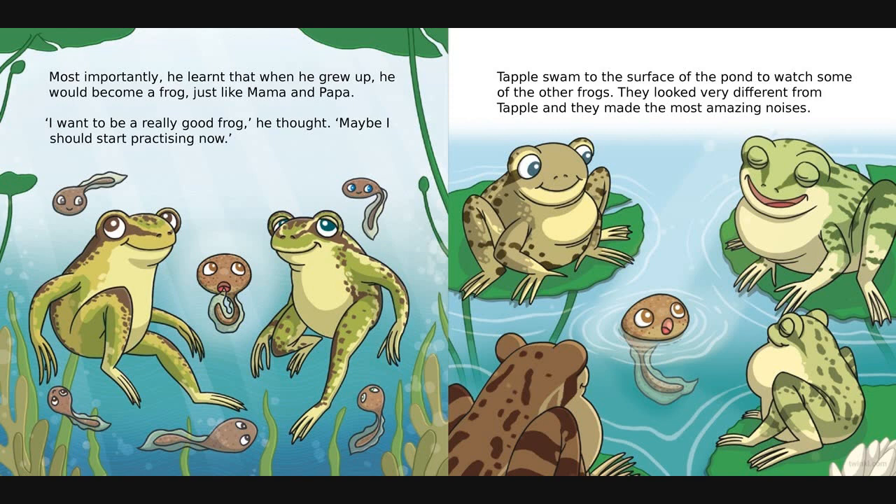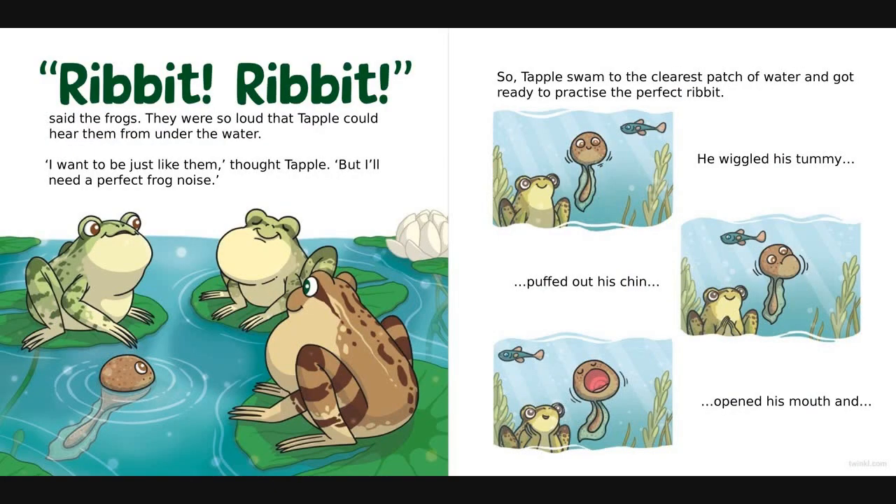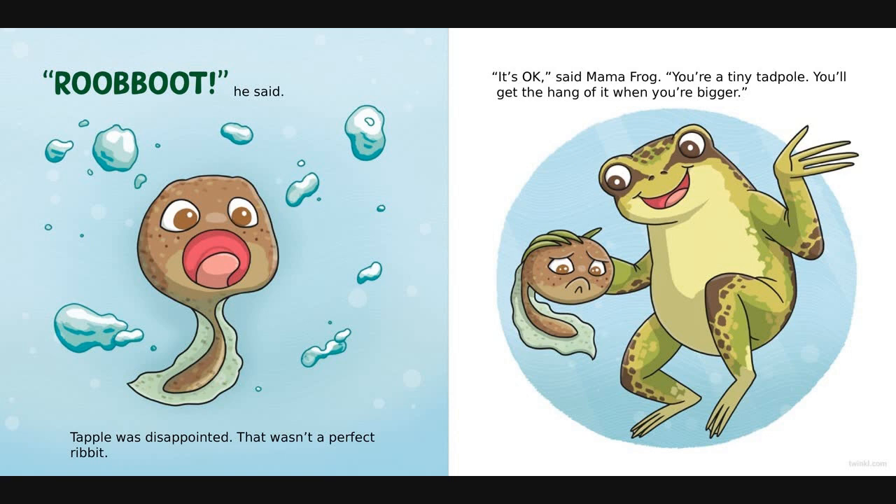Tapple swam to the surface of the pond towards some of the other frogs. They looked very different from Tapple and they made the most amazing noises. Ribbit ribbit said the frogs - they were so loud that Tapple could hear them from under the water. 'I want to be just like them,' thought Tapple. 'But I'll need a perfect frog noise.' So Tapple swam to the clearest patch of water and got ready to practise the perfect ribbit. He wiggled his tummy, he puffed out his chin, opened his mouth and... ribbit, he said.